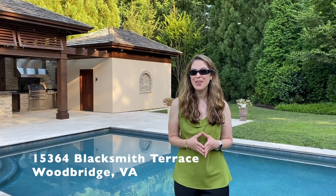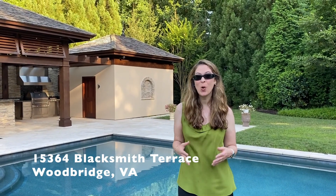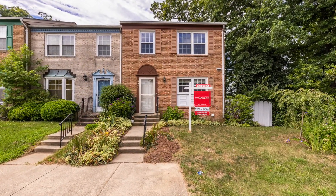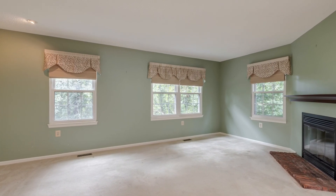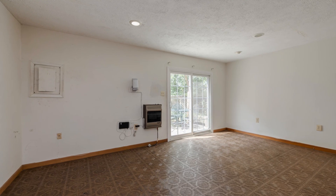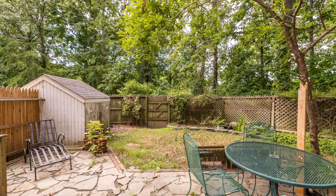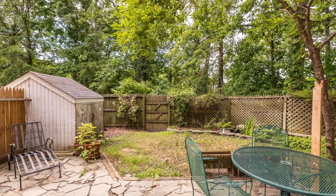Our next property is 15364 Blacksmith Terrace, an outstanding brick-front end unit Coaltester model in desirable Ripon Landing. This three-bedroom residence has an extended side yard and is very close to the community pool. There's an inviting great room with a classic fireplace and three windows. The large owner's suite has a renovated primary bath. Downstairs you'll find a big rec room, half bath and utility room with a floor freezer. Walk out to the fieldstone patio and the fully fenced rear yard. This nicely landscaped home has two assigned parking spaces and easy access to shopping and all commuter routes.